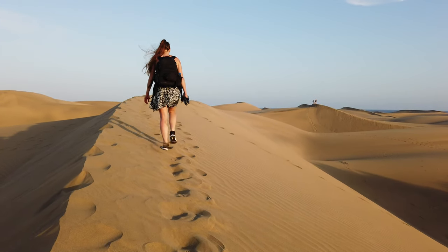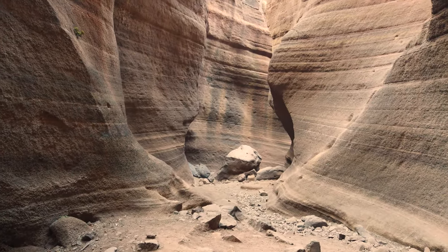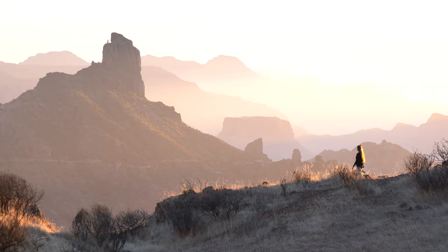Gran Canaria is a beautiful island in the Canary Islands archipelago. In the first part we visited the lowlands of Gran Canaria near the sea, and in this second part we'll go up into the mountains where we experienced three beautiful sunsets at three different locations.